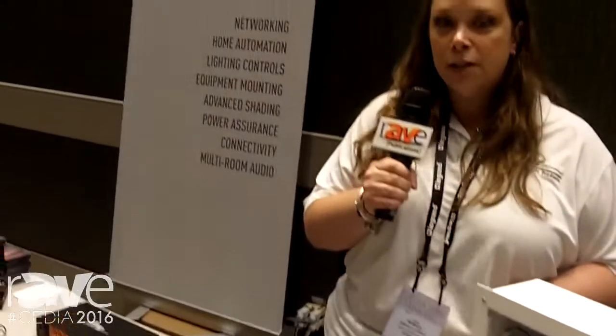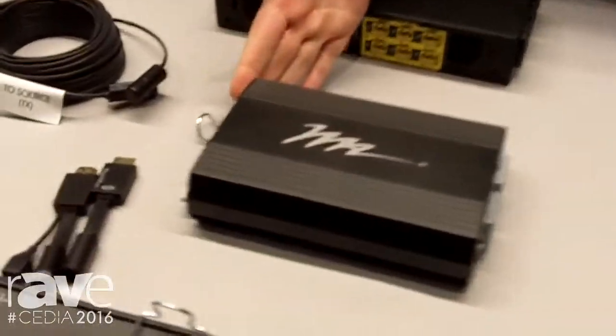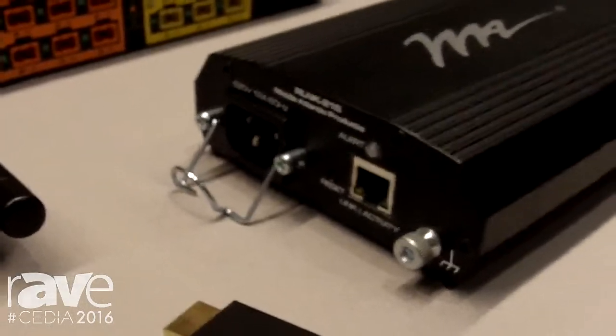Also here at the show we have options for better power assurance. Whether you need a tall power strip in your rack or a smaller compact power solution for your in-wall box or directly behind your display, we have options that give you better intelligence for your power.